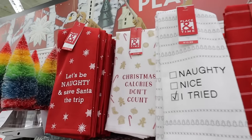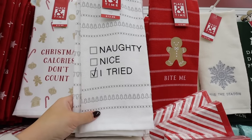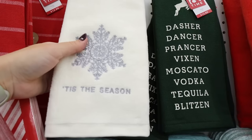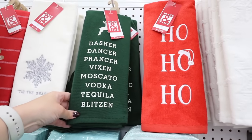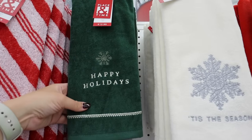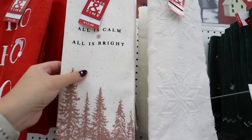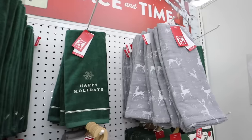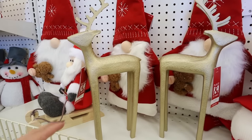My favorite has the green plaid and says 'Happy Holidays' with a wreath. They also have 'Have Yourself a Very Jolly Christmas' with the black lab. So many great options for the bathroom. These single-piece towels you can mix and match — some funny ones too: 'Christmas Calories Don't Count,' 'Naughty / Nice / I Tried,' and 'Dash Your Dancer, Prancer, Vixen, Moscato, Vodka, Tequila, Blitzen' — hilarious for a kitchen or bar cart. Also 'All Is Calm and Bright' which would mix really well with some of the others.